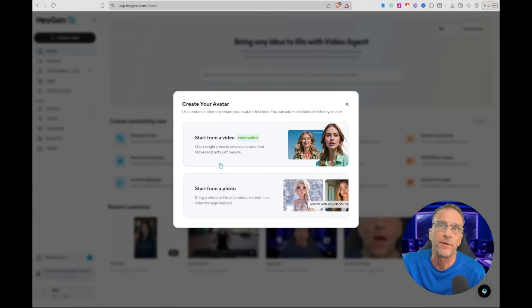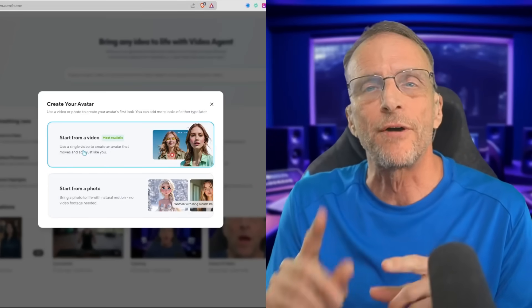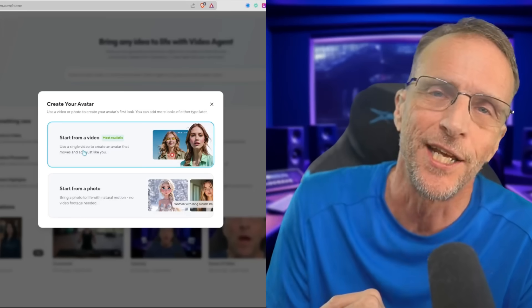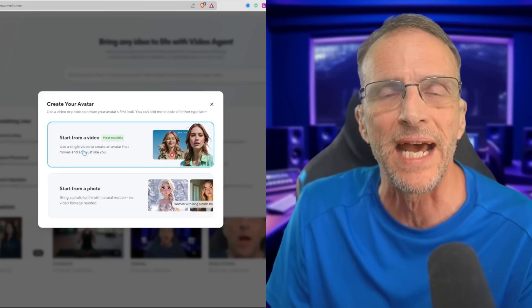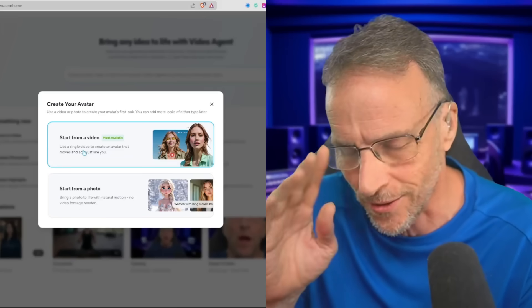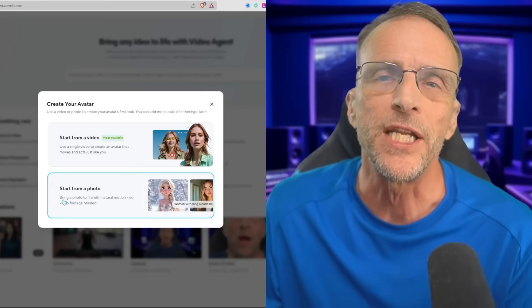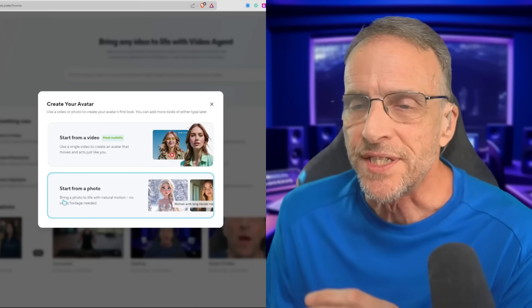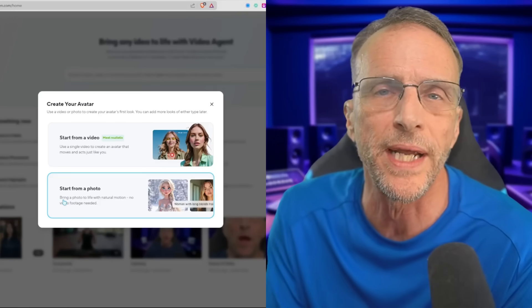To create a new avatar, you can either start from a video or start from a photo. If you start from a video, it's going to capture all the nuances of how you actually move — like I use a lot of hand movements — so those get into the model. If you start from a photo, you'll still get incredibly realistic movement, but you won't get anything nuanced to you because it hasn't seen you move. If you just need to do something on the fly with an image of yourself or someone else, the photo way is a great way to do it.